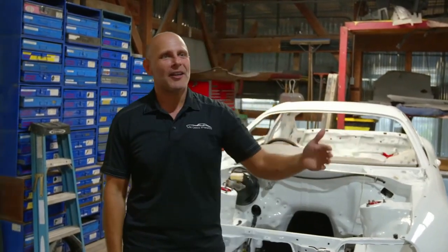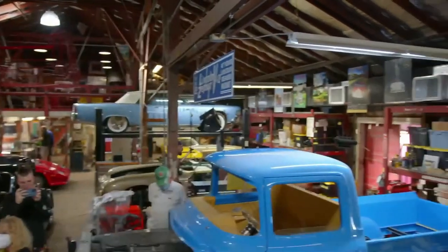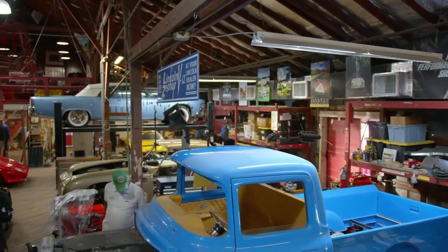Everything old is new again. We think what we're doing is so special and so new — but there were hot-rodded cars back in the Vanderbilt Racers era and beyond. Here we are just riding on the history and the foundation built by our forefathers.